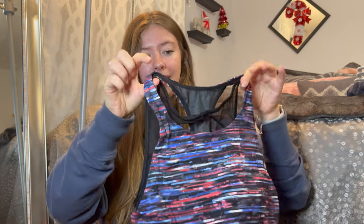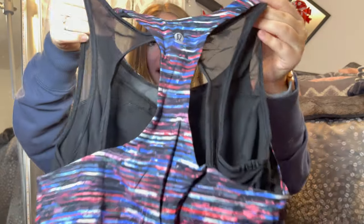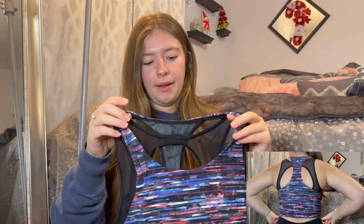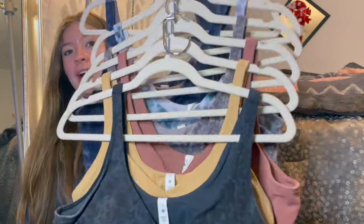Starting off with bras and tops — this one I'm not exactly sure what it's called, it crisscrosses in the back. I bought this off of a Facebook group. It also has the matching leggings but I couldn't find them. I literally got this and the leggings for $50 total, and I'm sure this bra alone sells for $50.